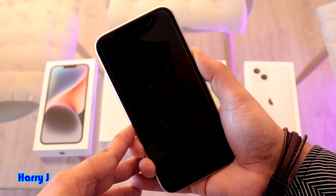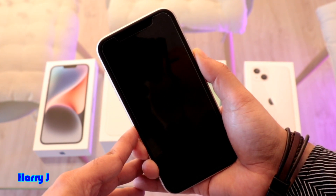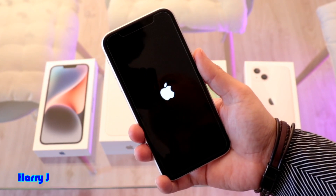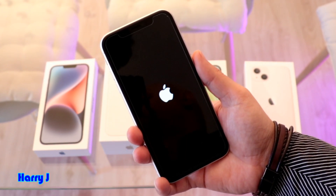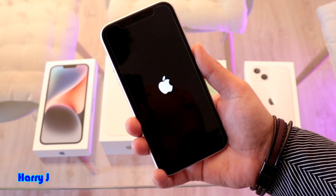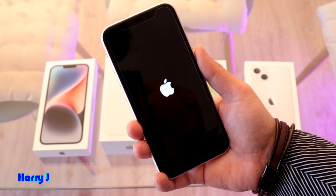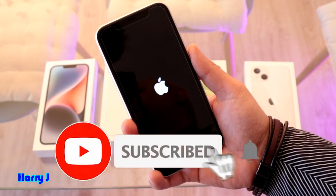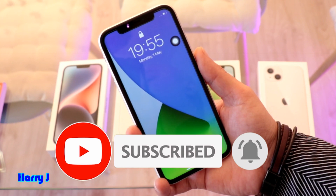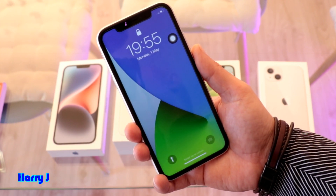Hold till you see the Apple logo — yeah, now you can release the button. Most probably your problem is gonna be fixed. If this procedure doesn't fix your phone, then check the video description — I have many videos on how you can fix your problem in very bad situations as well. See, the phone works out very easily.